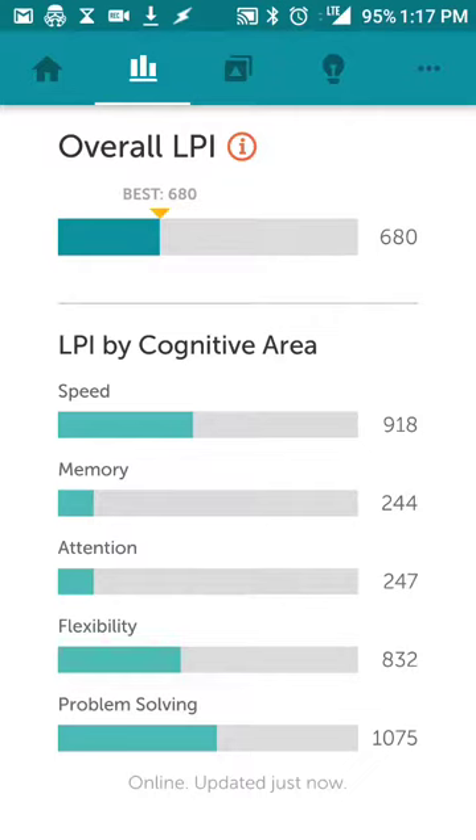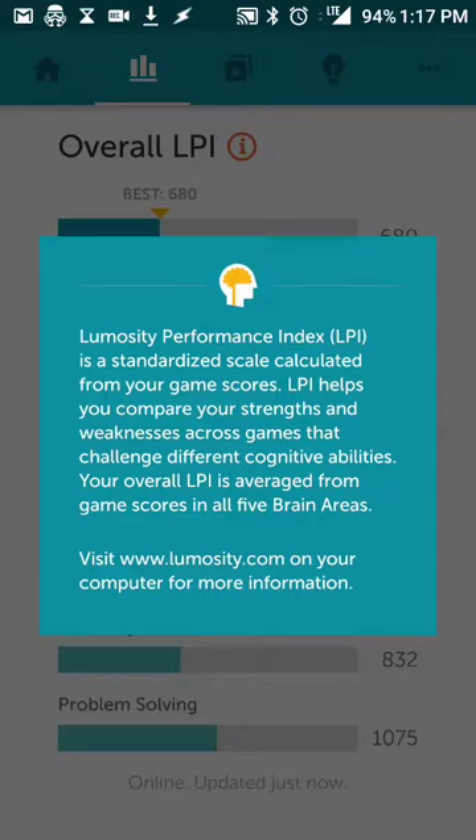My memory points are kind of low, so I obviously need more there. Attention is also kind of low — I think I was distracted when I took the test, so it was offset there, and I know I need a little bit of improvement. I do sidetrack myself a lot. You can also get the Lumosity Performance Index, which is a score calculated based on your individual category points.